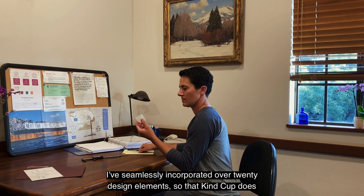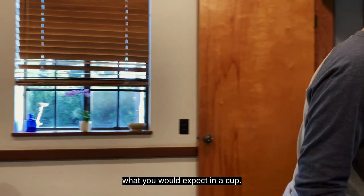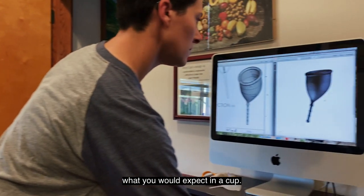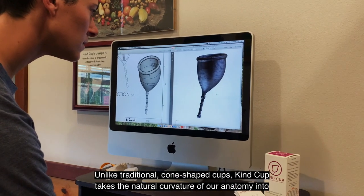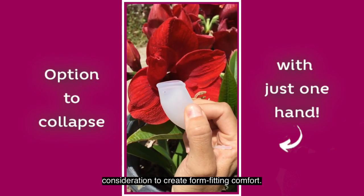I've seamlessly incorporated over 20 design elements so that KindCup does what you would expect in a cup. Unlike traditional cone-shaped cups, KindCup takes the natural curvature of our anatomy into consideration to create form-fitting comfort.